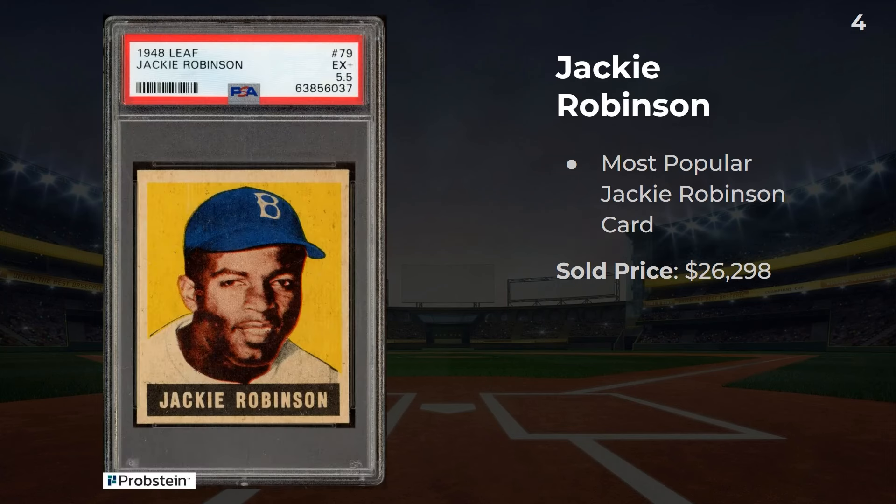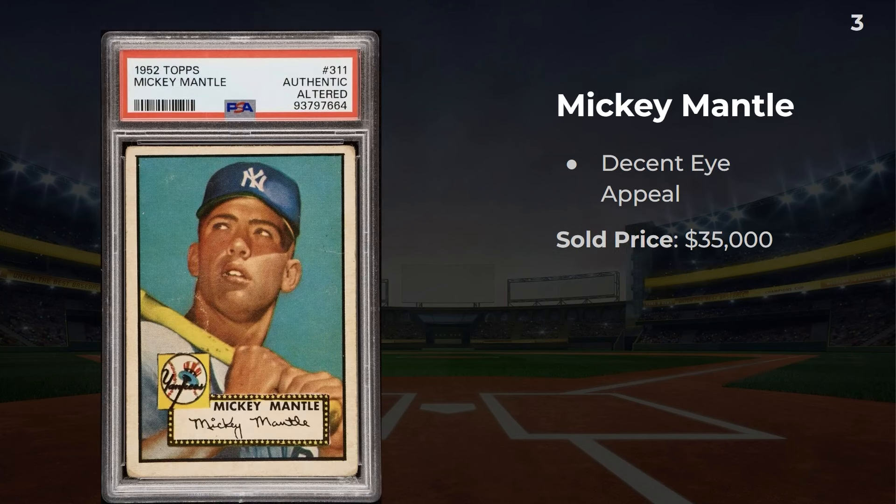Number 4: the 1949 Leaf Jackie Robinson in a 5.5. I think this is the most popular Jackie Robinson card out there, and this one sold for $26,298. Number 3: a 1952 Mantle that sold for about $35,000 — sometimes you find ones and twos in that range. My opinion: I think this is a really good looking authentic altered, and I'd rather have this than some of those trashy 1.5s or 2s.